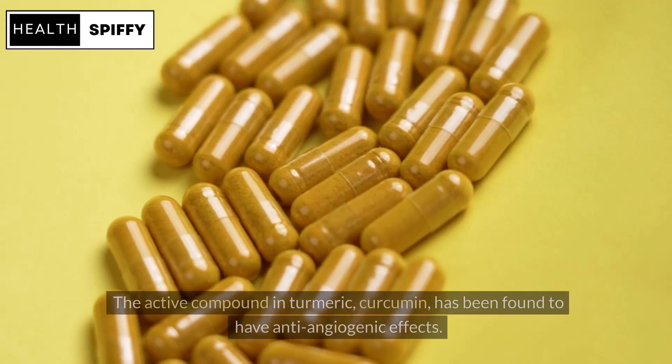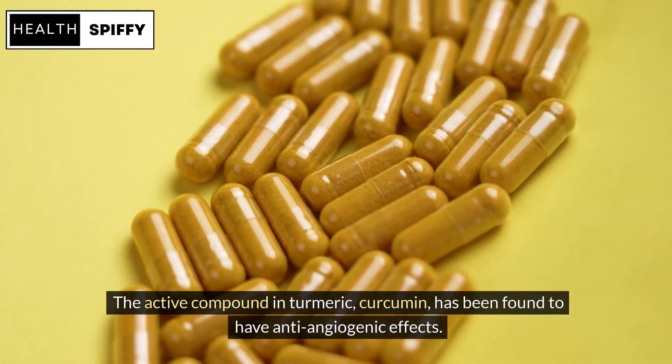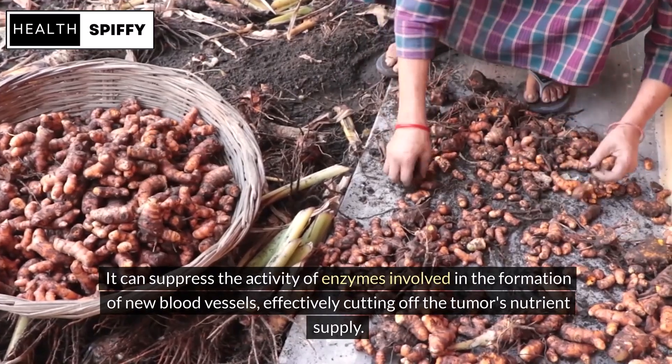The active compound in turmeric, curcumin, has been found to have anti-angiogenic effects. It can suppress the activity of enzymes involved in the formation of new blood vessels, effectively cutting off the tumor's nutrient supply.